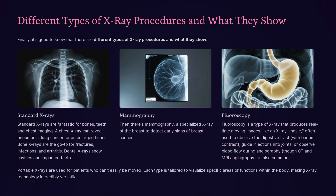There are different types of x-ray procedures, each showing different things. Standard x-rays are fantastic for bones, teeth, and chest imaging — a chest x-ray can reveal pneumonia, lung cancer, or an enlarged heart, while bone x-rays are the go-to for fractures, infections, and arthritis. Mammography is a specialized x-ray of the breast to detect early signs of breast cancer. Fluoroscopy produces real-time moving images, often used to observe the digestive tract with barium contrast, guide injections into joints, or observe blood flow during angiography. Portable x-rays are used for patients who can't easily be moved. Each type is tailored to visualize specific areas or functions, making x-ray technology incredibly versatile.